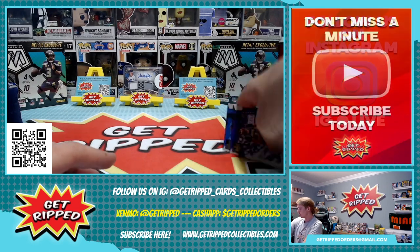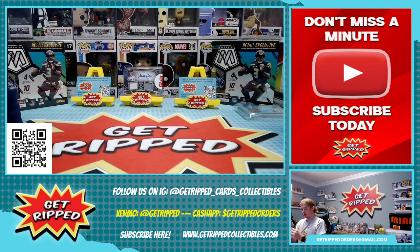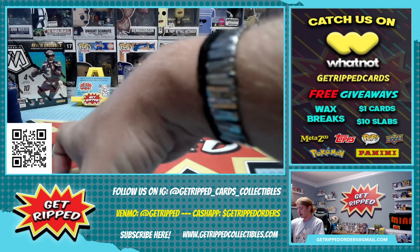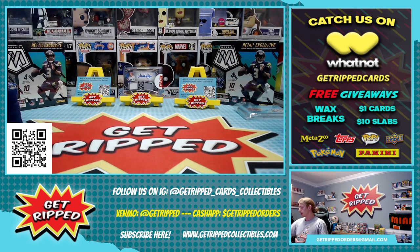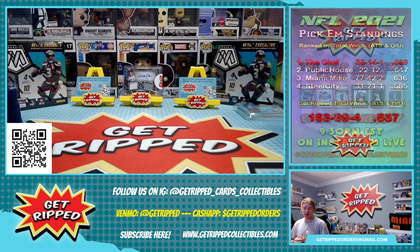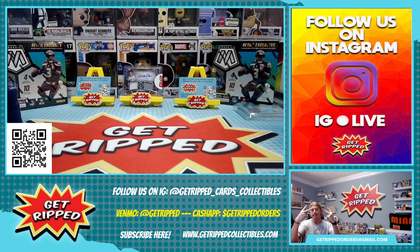That'll go in our dollar card box, probably, on Whatnot. Definitely make sure to follow us on there if you haven't already. We always do dollar cards on there, $10 slabs, lots of great deals. Check out the Instagram too — my buddy Steel City Scott and Public House Jerry do a weekly top-loader card show every Wednesday night where they talk about the upcoming bigger names to look out for and some names you maybe want to sell sooner than later. Appreciate everybody for watching. Tune in next time. Make sure to like and subscribe. Peace out.